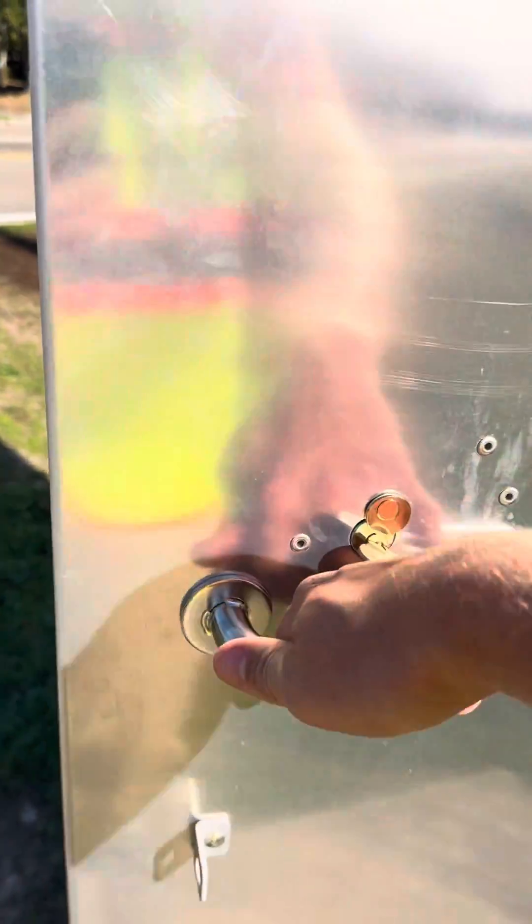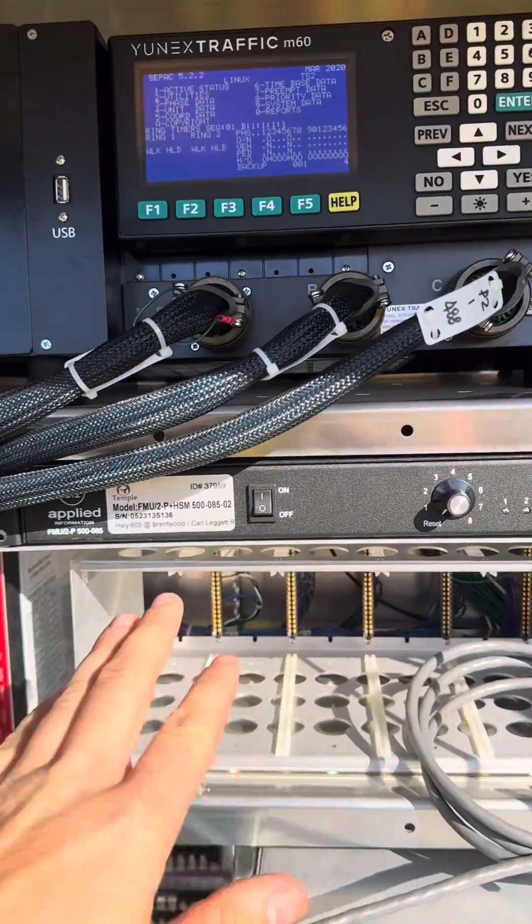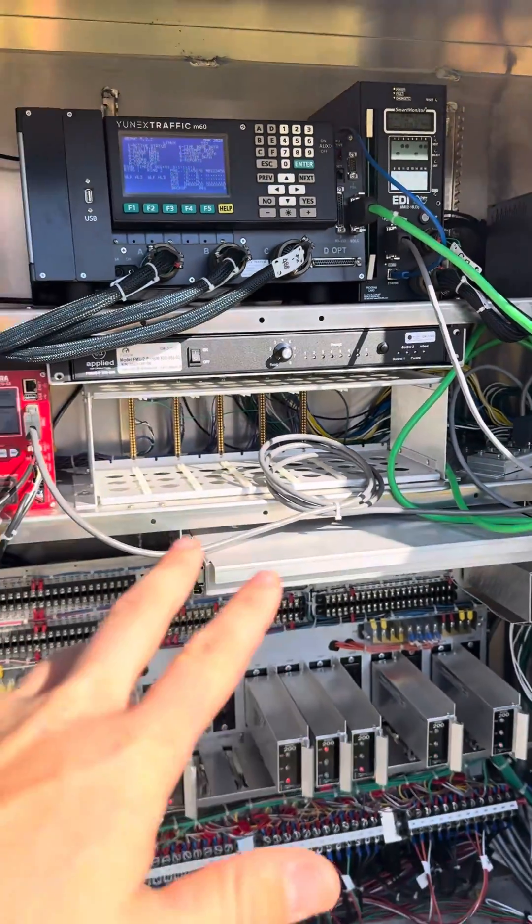Well, let's open up this traffic signal controller cabinet and I'll show you how it knows. Let's go ahead and open this up and take a look inside. Inside this traffic signal controller cabinet, we have this Applied Information GLANCE system.